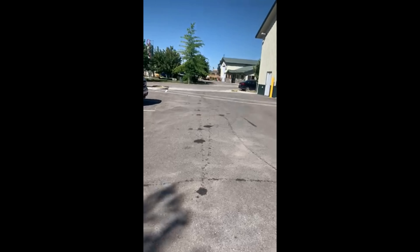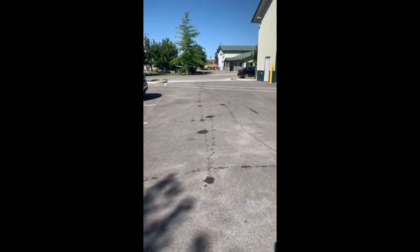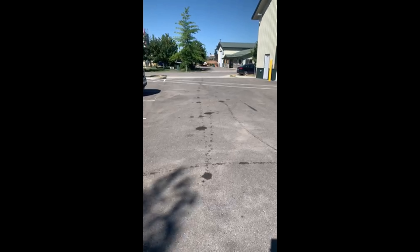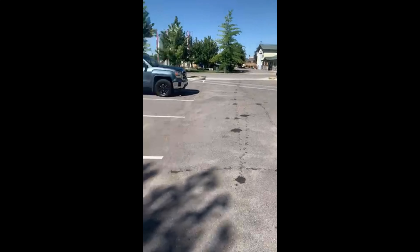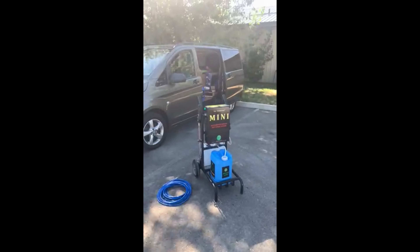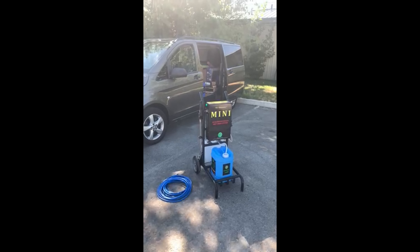Hey everybody, Justin Fields here with Serum Systems. I'm out here at a customer's office, and as you can see in their parking lot, they've got a lot of oil spillage. So they asked me to come out today and use our Serum 1000 along with our Mini to see if we can take care of their problem.